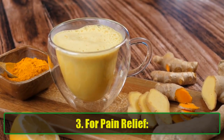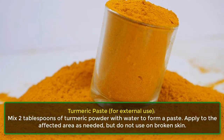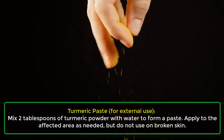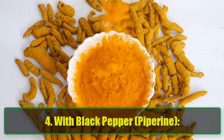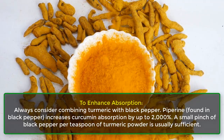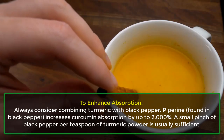For pain relief, golden milk: 1/2 to 1 teaspoon of turmeric powder per serving, consumed once or twice daily. For the turmeric paste for external use, mix 2 tablespoons of turmeric powder with water to form a paste, apply to the affected area as needed, but do not use on broken skin. To enhance absorption, always consider combining turmeric with black pepper — piperine, found in black pepper, increases curcumin absorption by up to 2,000%. A small pinch of black pepper per teaspoon of turmeric powder is usually sufficient.